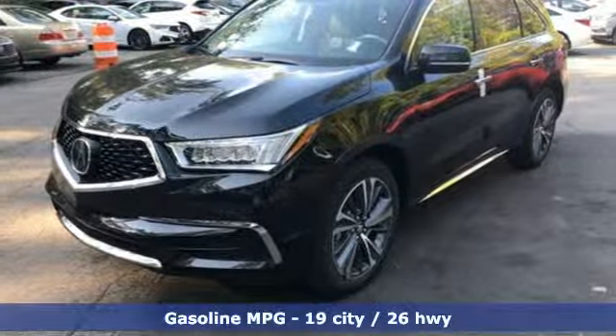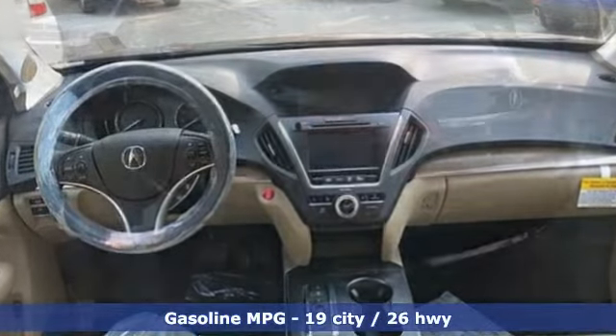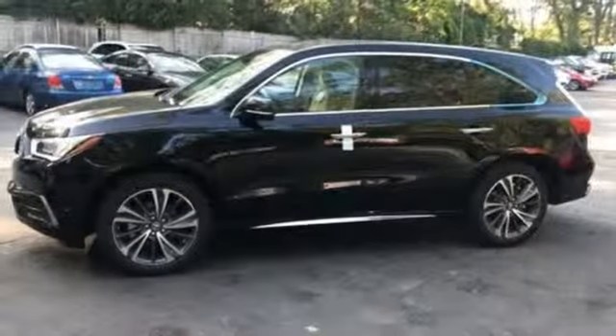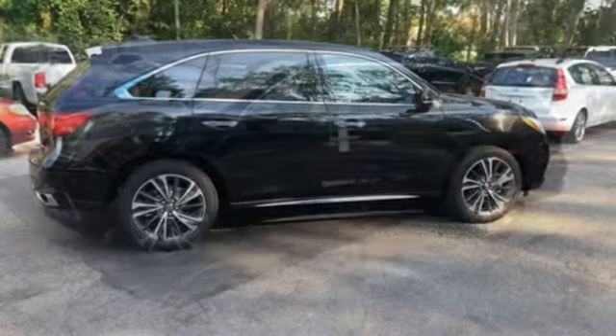It's well equipped with the features you need: streaming audio, power heated mirrors, front heated leather bucket seats, front and rear parking sensors, doors and push button start proximity key, and dual zone climate control.